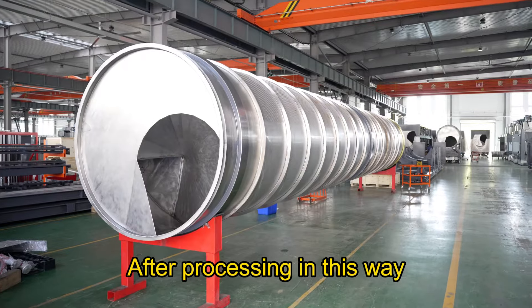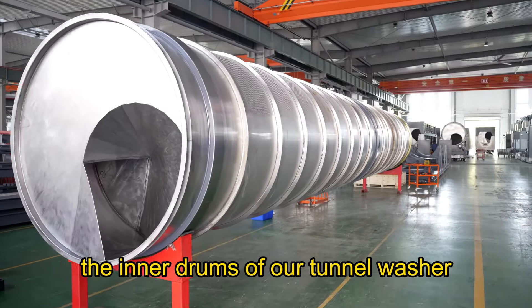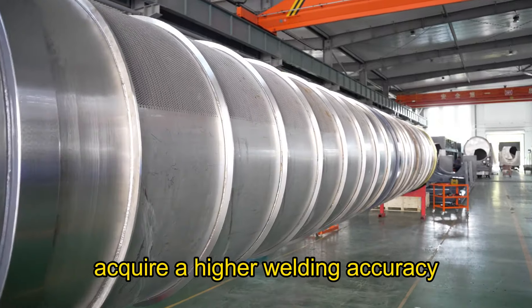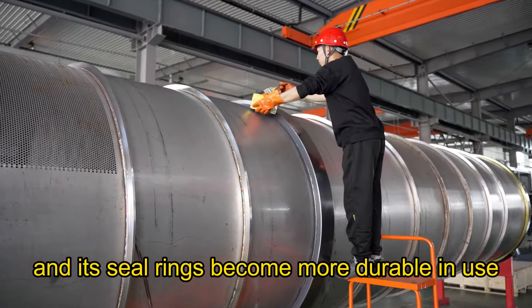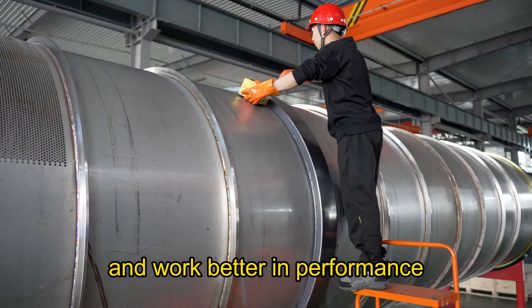After processing in this way, the inner drums of our tunnel washer acquire a higher welding accuracy, and its seal rings become more durable in use and work better in performance.